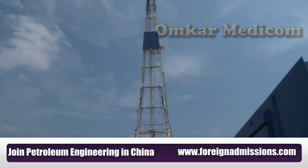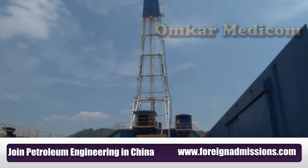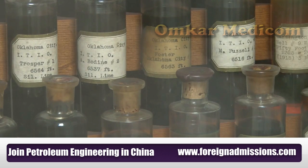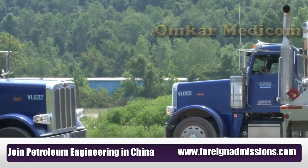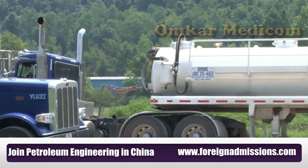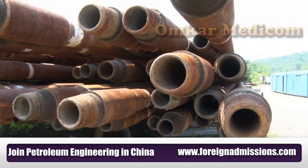The job market in petroleum engineering is nothing short of incredible. You can find jobs right here in your backyard of Ohio right now because of the development of the Utica Shale that's going on. We've got companies like Chevron, Shell, Exxon — all the big companies — that are now operating, drilling wells and exploring for oil and gas right here in Ohio.